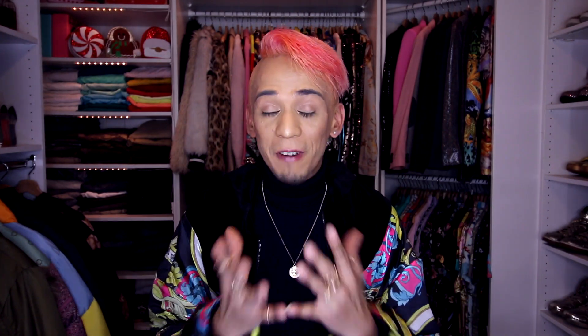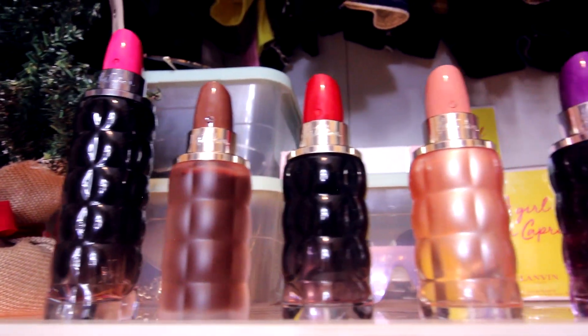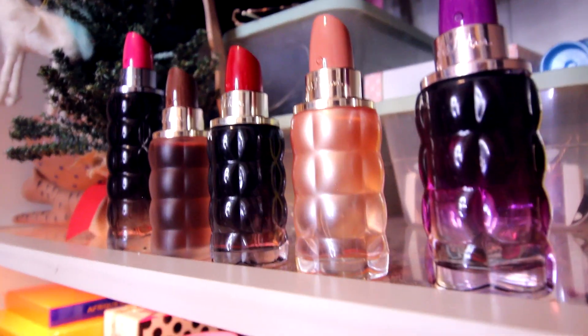In today's video, I am super excited because I finally got my perfumes in the mail. I got four perfumes from Cacharel — I think that's the name of the brand. We have literally all of the perfumes from this brand and I want to try them out. I've always wanted to try these perfumes and the bottles are just so cute — they are in the shape of lipsticks.